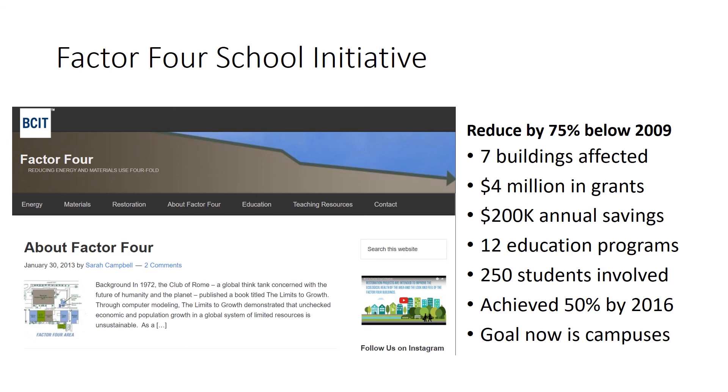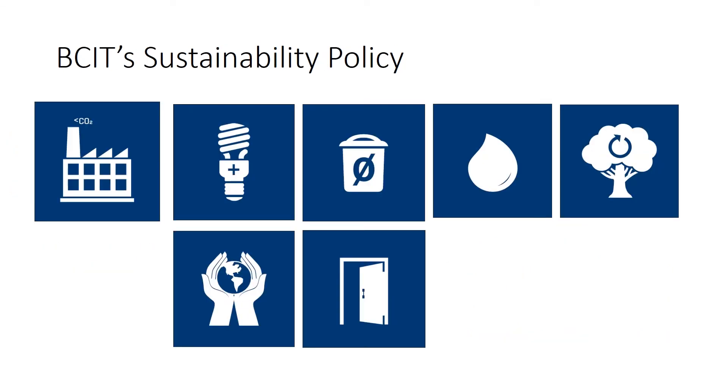We also were able to institutionalize sustainability at BCIT. In 2014, BCIT adopted its first sustainability policy, and it has seven goals. These include becoming a climate neutral or greenhouse gas neutral institution, becoming a renewable net energy producer, achieving zero waste, becoming water balanced, ecologically restored, socially responsible, and universally accessible.